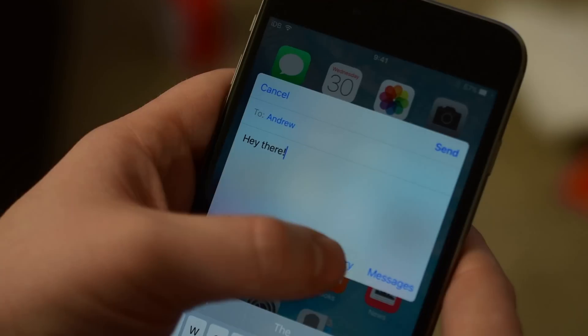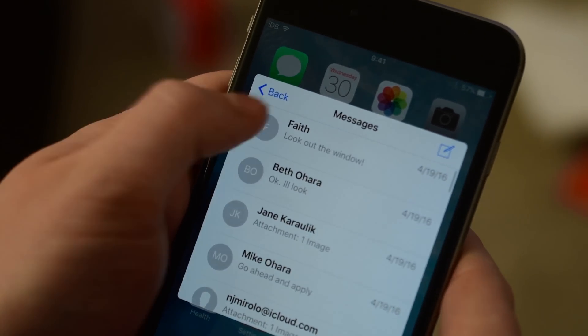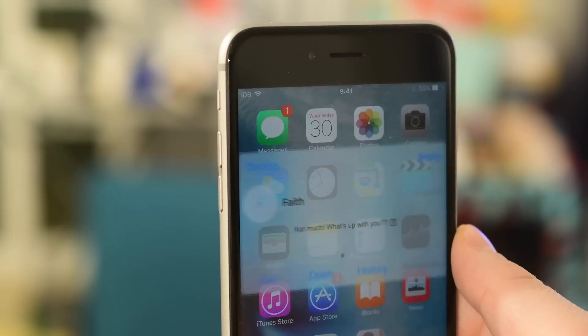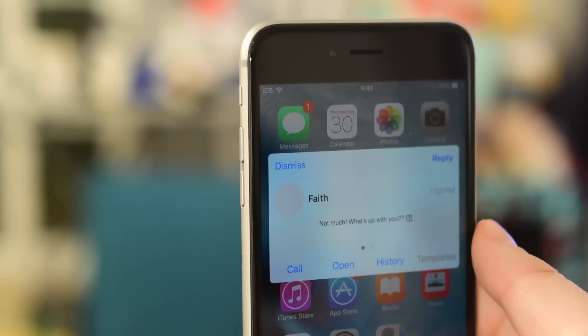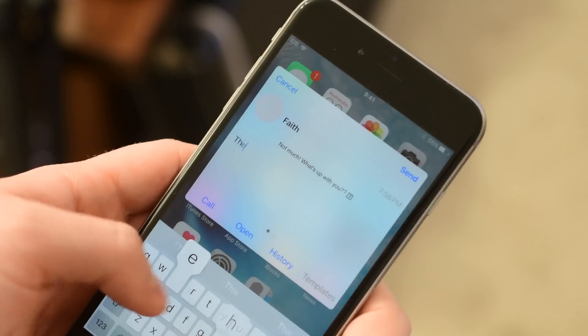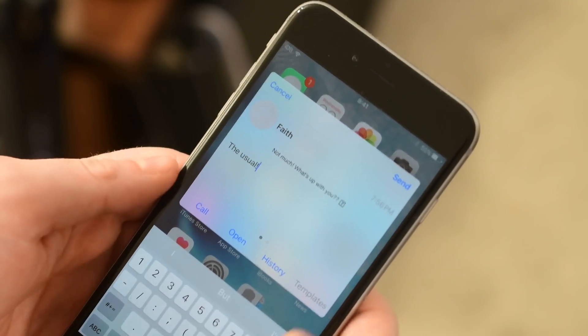You have tons of different options when composing — you can call that person if you have their phone number, you can open the Messages app, view the history, jump to see all of your other messages, and more. When a notification comes in you can simply tap on it and bring up all these options as well.